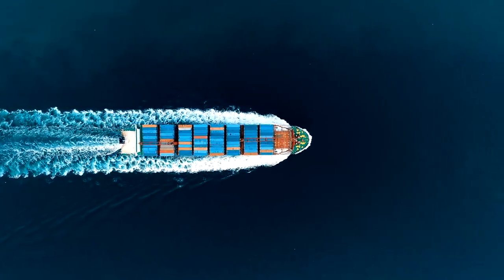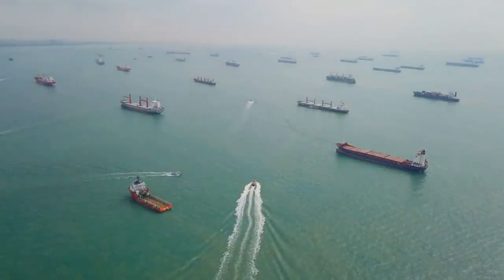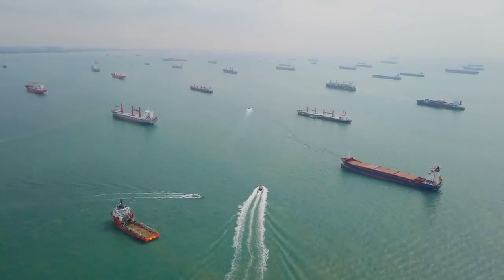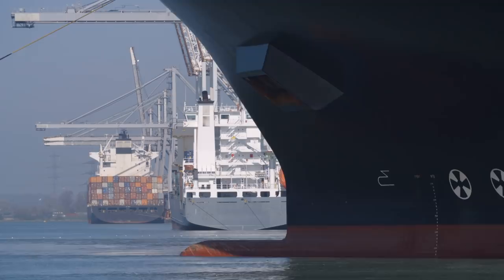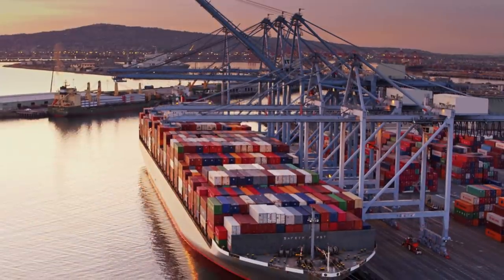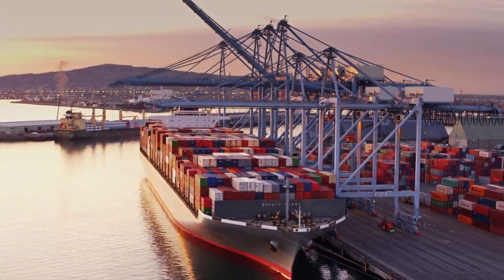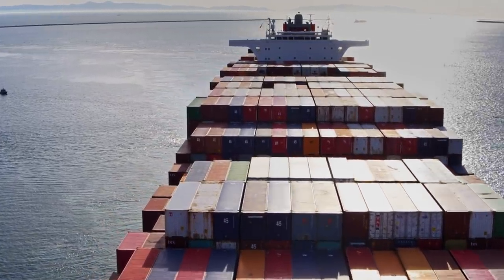One often unseen cause of air pollution is shipping. The enormous cargo vessels which crisscross the world produce enormous amounts of sulfur and nitrous oxides as well as particulate matter. By some calculations, one large container ship can produce the equivalent of tens of millions of cars' worth of these pollutants. Paul Carter has been to Denmark to investigate how authorities there are using tech to better understand shipping and the pollution it causes.